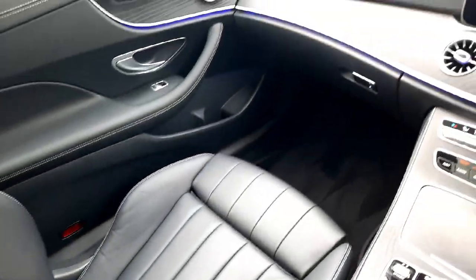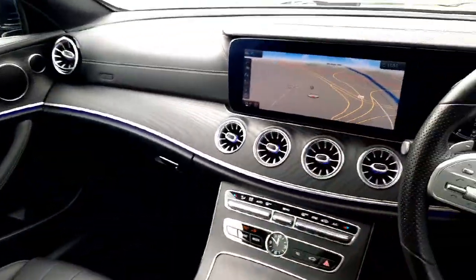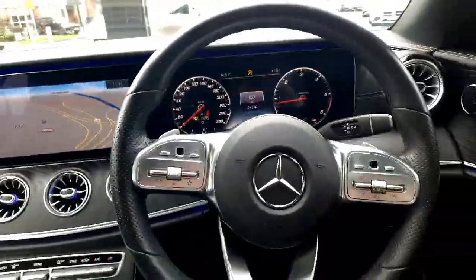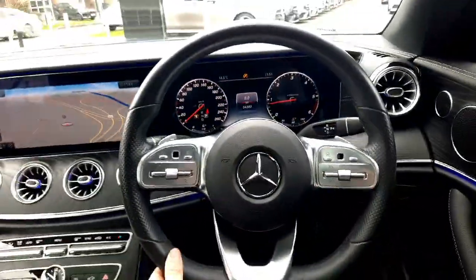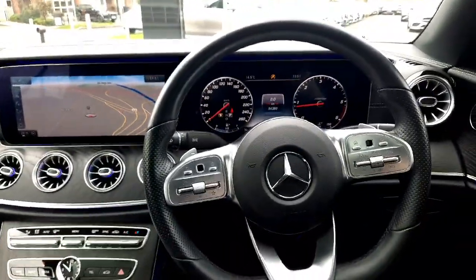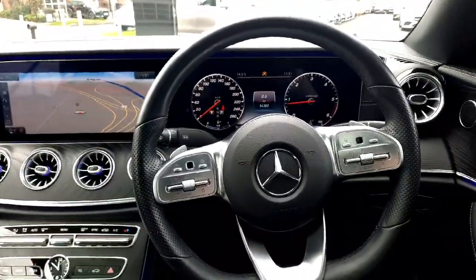If you have any more questions about this car or any other car you've seen on the Brady's Mercedes-Benz webpage, give myself Sean a call or drop me a WhatsApp message on 085 280 9992. That's 085 280 9992.